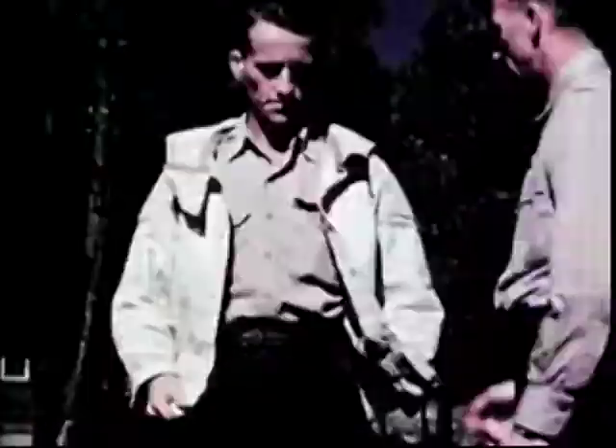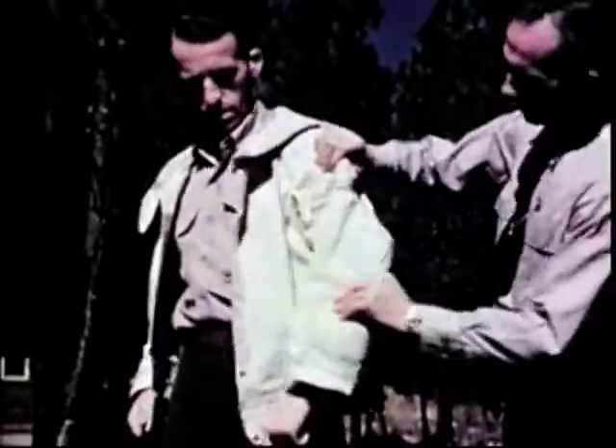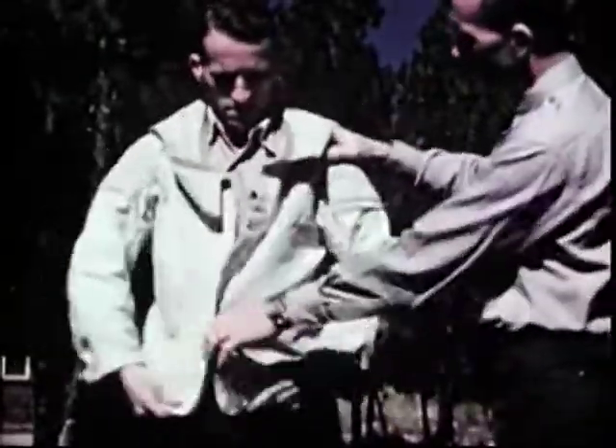Next comes the coat, padded at elbows and shoulders and made of durable canvas. The high stiff collar provides protection against snags and limbs in tree landings.